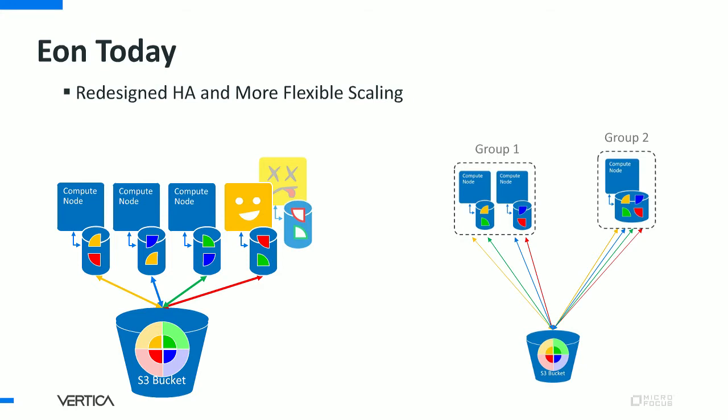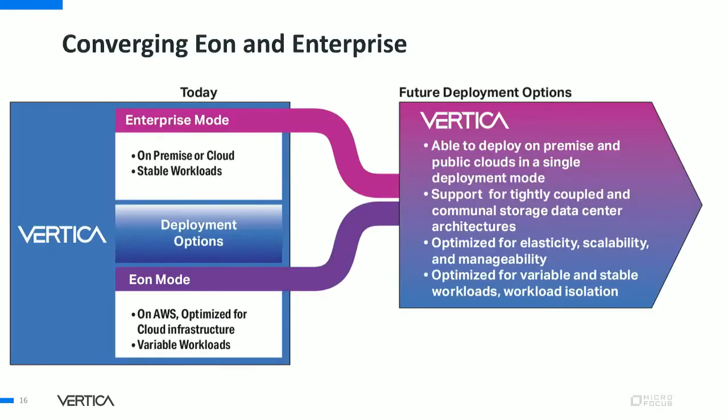Eon provides high availability and flexible scaling. Sometimes on-premise customers with local disks get a little jealous of how recovery and sub-clusters work in Eon, so we offer Eon on-premise, particularly on pure storage. But Enterprise also had strength — the most obvious being that you don't need to add shared storage to run it. So naturally, our vision is to converge the two modes back into a single Vertica, a Vertica that runs any combination of local disks and shared storage with full flexibility and portability.